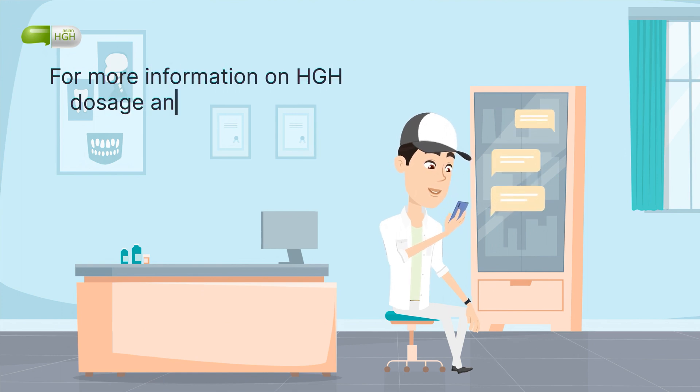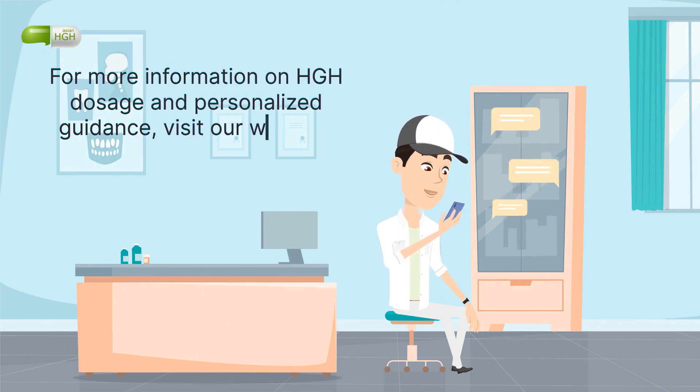For more information on HGH dosage and personalized guidance, visit our website.